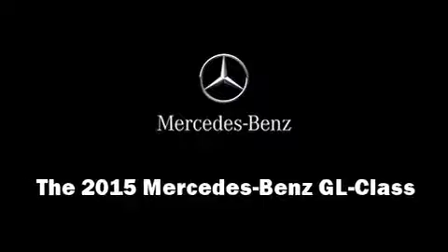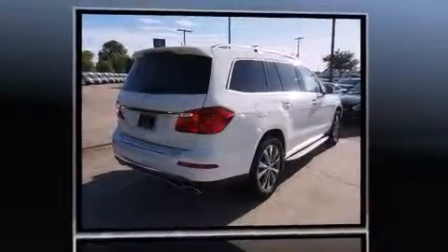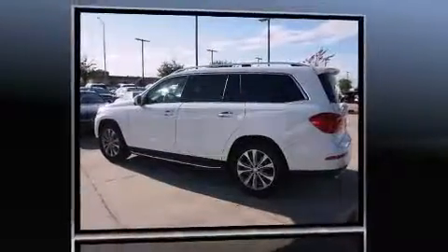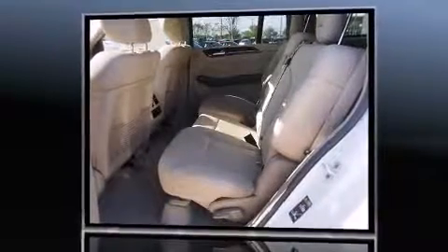Climb inside the 2015 Mercedes-Benz GL-Class. Under the hood, you'll find a six-cylinder engine with more than 300 horsepower, and load-leveling rear suspension maintains a comfortable ride. Well-tuned suspension and stability control deliver a spirited yet composed ride and drive.